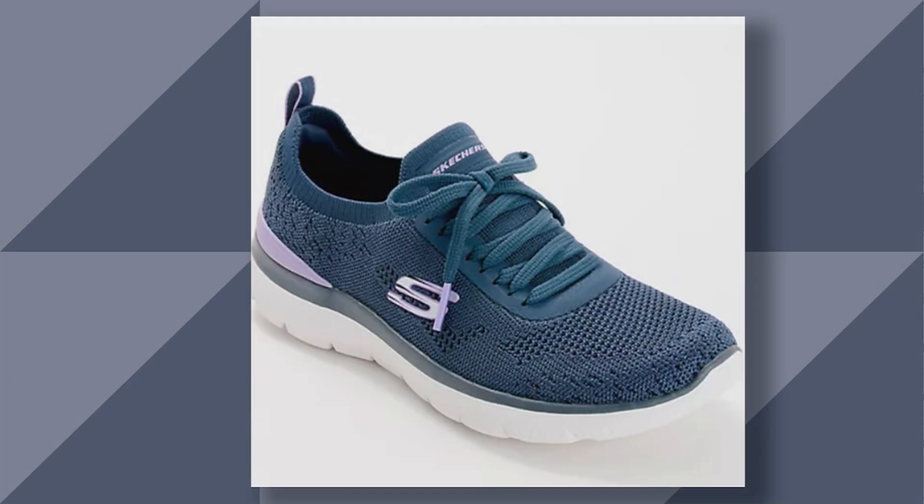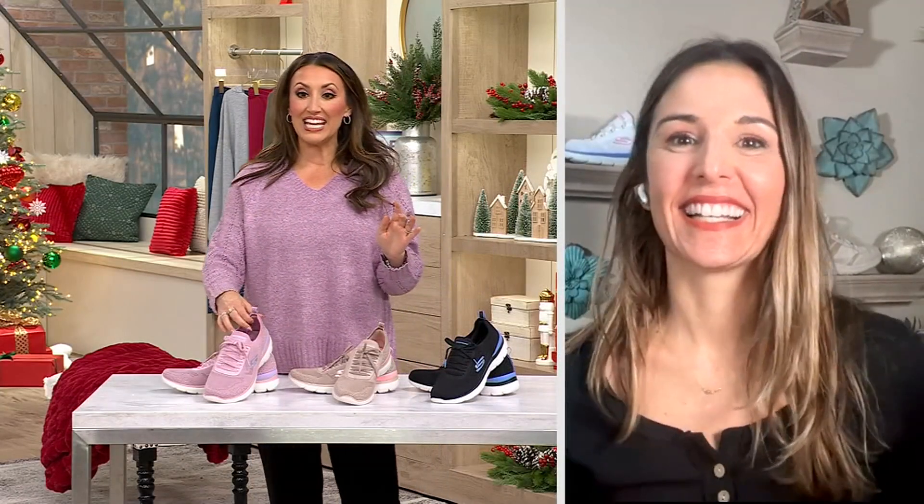I'm joined once more by my good friend Jackie Niedis, who brings us Skechers at the Q. Jackie, let's talk about these super cute sneakers.